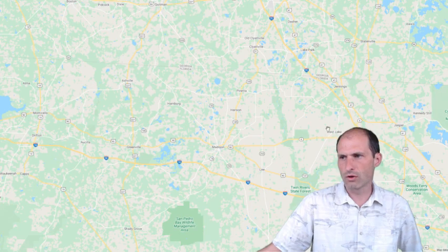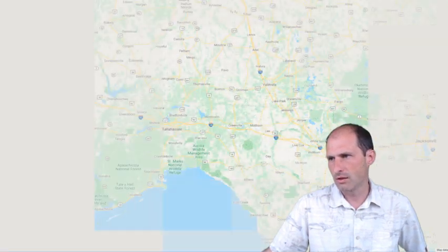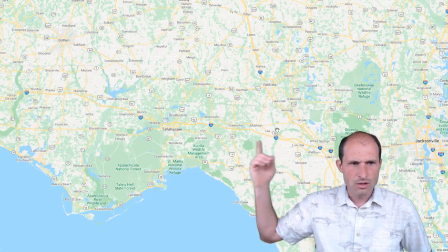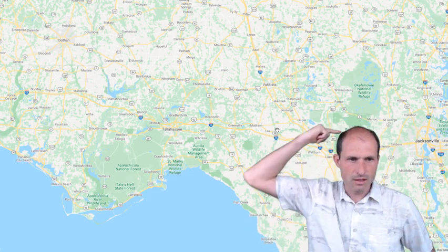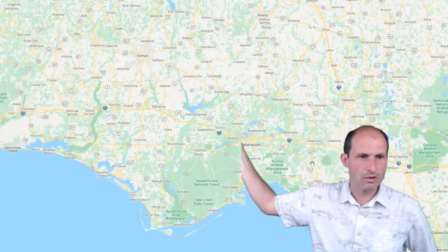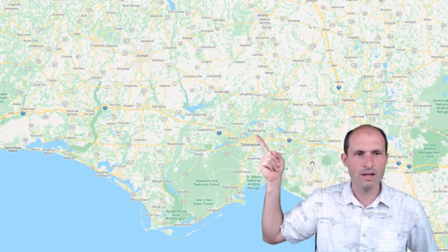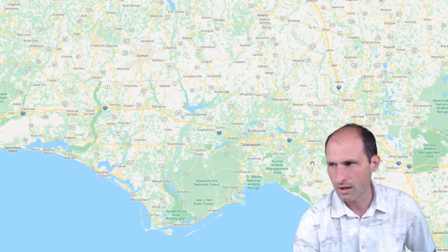There's Interstate 10 just a little bit south of the property, and the Georgia-Florida line not too far to the north. You've got Jacksonville over here to the east. So the property is between Tallahassee and Jacksonville, Florida, just north of the 10. If you take the 10 east you go to Jacksonville; if you take it west you go to Tallahassee.